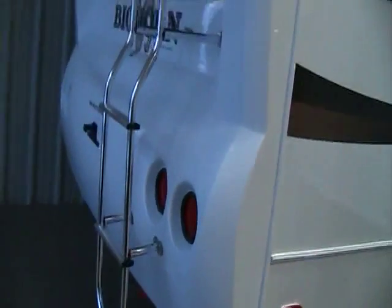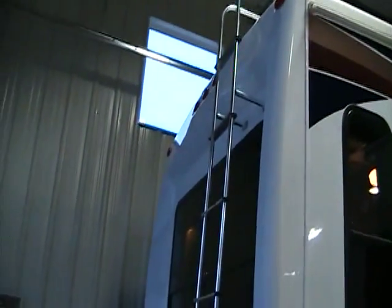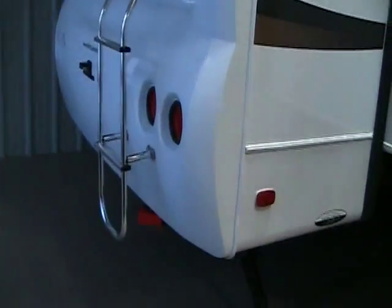As we come around the back of the coach you can see that our rear cap is also fiberglass and molded to make for better aerodynamics as well as a great look.